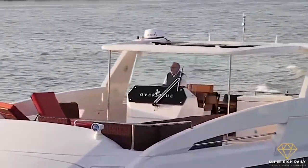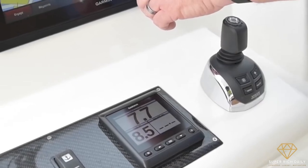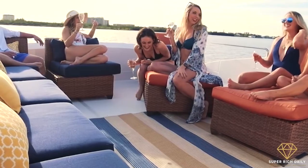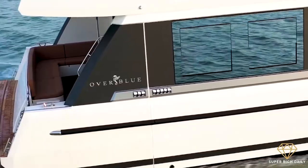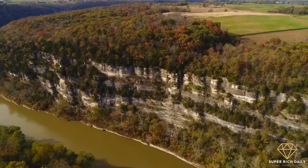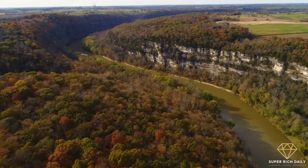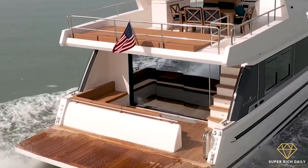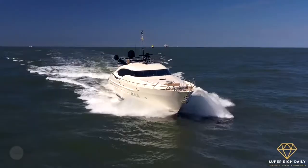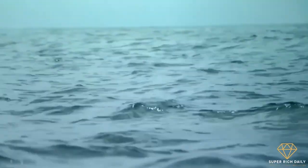An electronic sun visor is available as an option, as is a smart system that monitors all aspects of the boat from a single screen. Depending on the size and extras you choose, prices range from £240,000 to more than £600,000. The Kentucky River near the renowned Bourbon Trail appears to be a good spot to anchor one of these beauties. Whatever waterways you choose to cruise, keep in mind that comfort and style will carry you a long way.